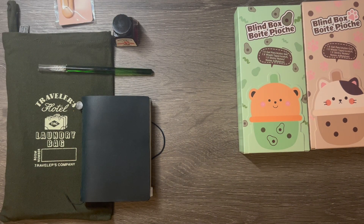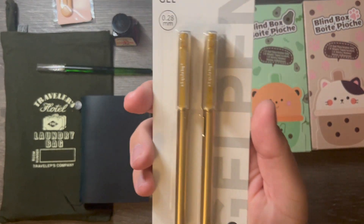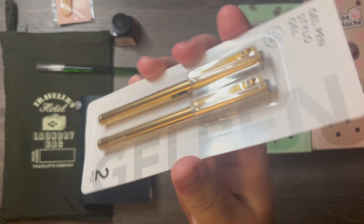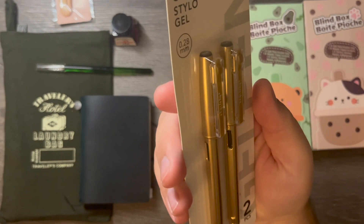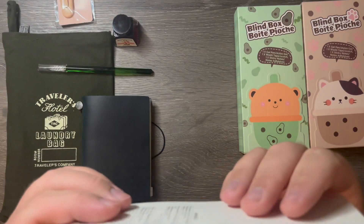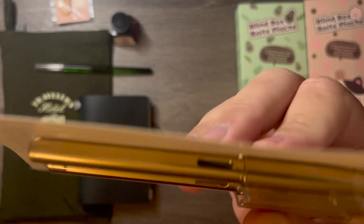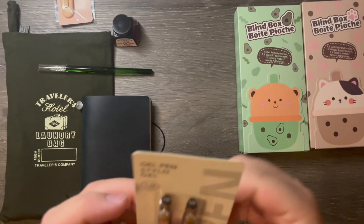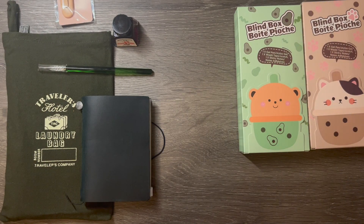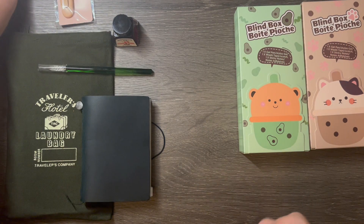The last thing I got from Miniso was these gold gel pens — are they gel pens? Yeah, gel pens from Miniso, and they say they're 0.28mm. The reason I got these is because they were reminiscent of Lamy pens with a cartridge view. I figured let's open these up and try writing with one just to do a little test. They were very inexpensive — I think this two-pack was $2.95.